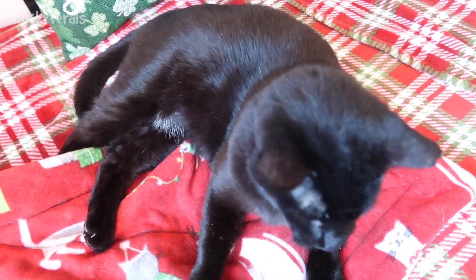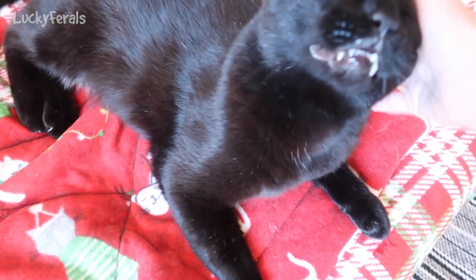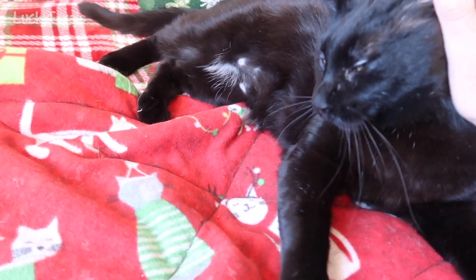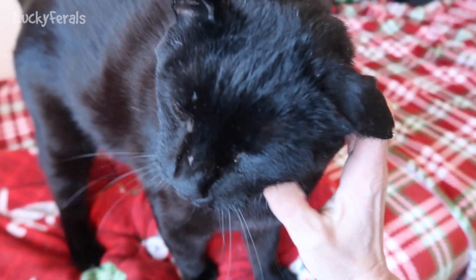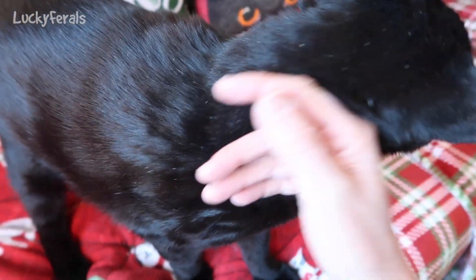I want to talk about Boo because he's losing fur on his belly. Right here, he's been losing some fur — it's not completely gone but it is lighter than it has been. I first noticed it maybe a week or two ago; I noticed that you can see his nipples, and in the past you could never see his nipples. All of a sudden I could see Boo's nipples — that's different, that's new for him.